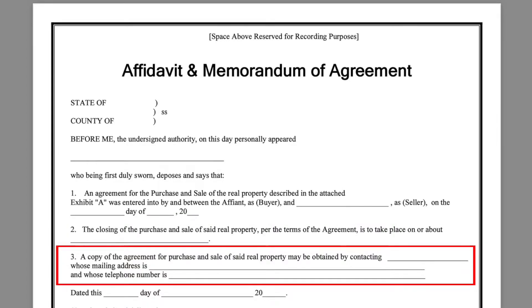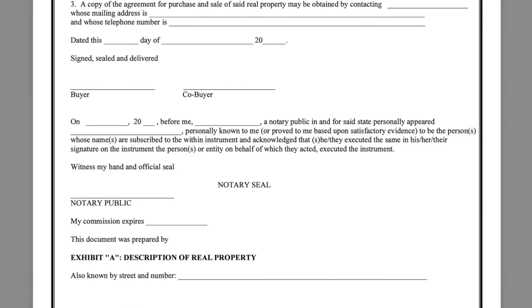Number three, a copy of the agreement for purchase and sale of said real property may be obtained by contacting blank, whose mailing address is blank and whose telephone number is blank. Here you're going to enter your name. If you're working out of your home, it might be a good idea to get a PO box or even a UPS box with a real mailing address, and of course your phone number — because if there's ever someone questioning that you have an agreement with the seller, you're going to need to show proof. You'll now date and sign. Keep in mind that you're doing this in front of a notary. The bottom portion will be filled out by the notary.